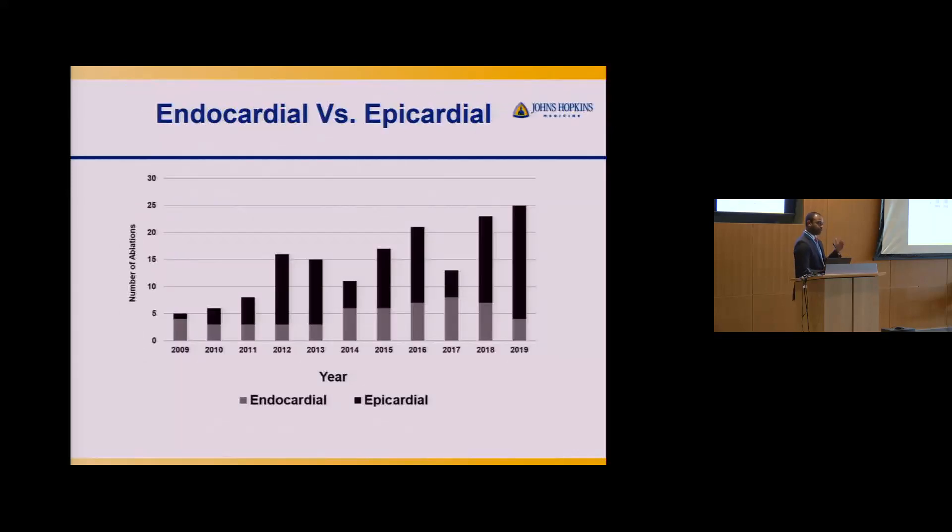Our experience has grown over time and we're doing more VT ablations. Our approach has also changed — over the past 10-15 years we've come to appreciate that the epicardium is where much of the substrate lies. For VT ablations nowadays, we go straight to the epicardium first before going inside the heart. While epicardial access is a riskier procedure, our experience has grown and we're much more comfortable doing so. Epicardial ablation is now our standard approach for ARVC.